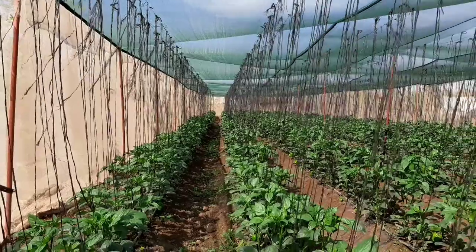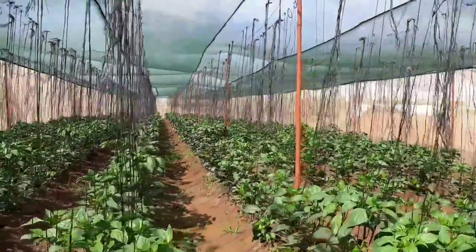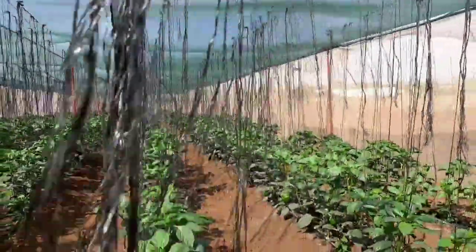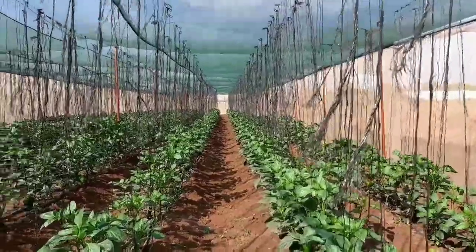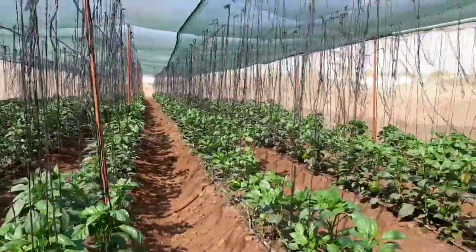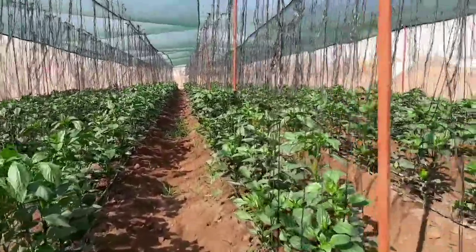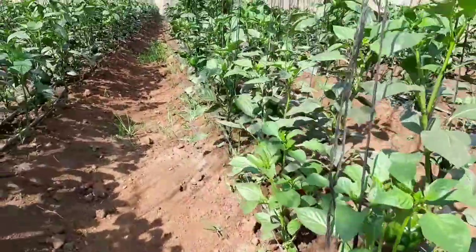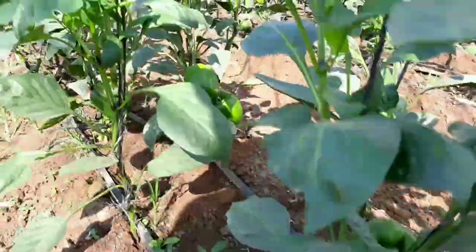We are now inside Shednet number one here at Panuka Farm. That just gives you a bit of an aerial view of this shednet. You can actually see that the greenery is quite beautiful and encouraging, but we are not here to produce leaves — we want fruits. Let's take a quick dive into this shednet. Already you can actually see some very lovely fruits that are coming up.